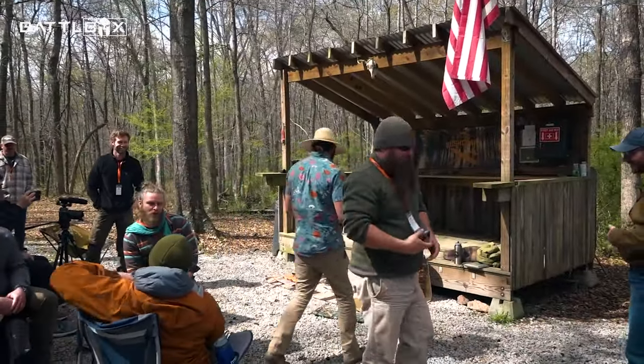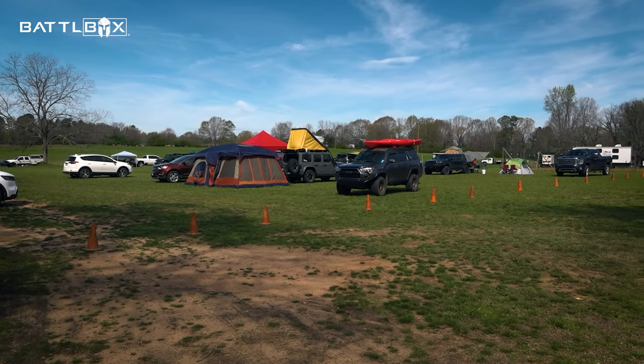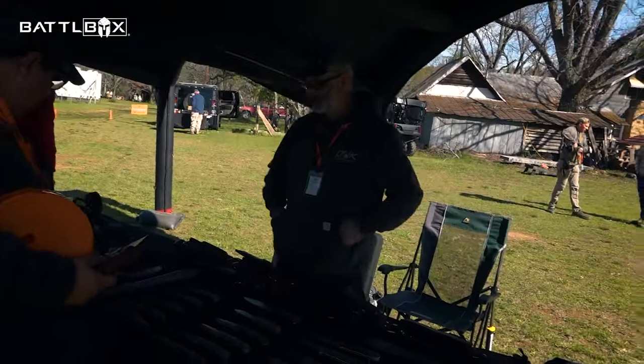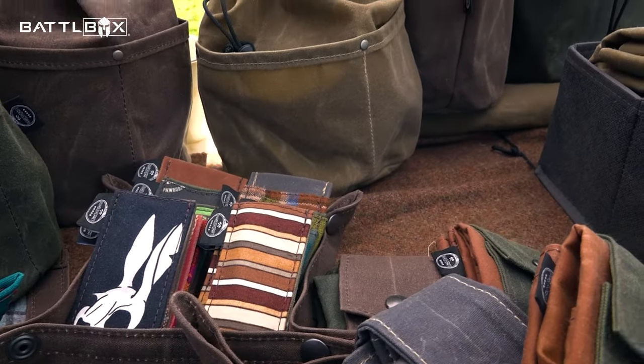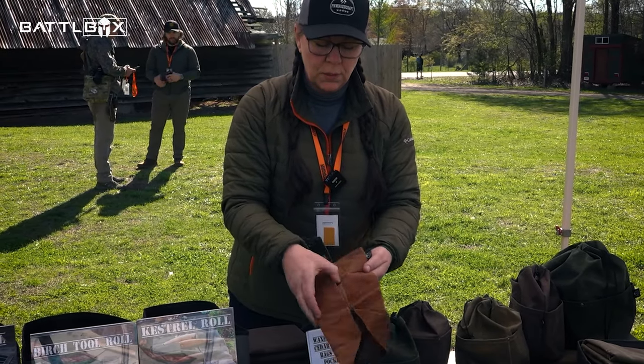We've got a little parking lot here with some rooftop tents and pop-up tents. There are people out in the woods hammock camping, and there are a few people in the community that have small businesses showcasing some of their stuff while we're here. I'm going to meet some of the vendors so you guys can see their gear, and if something interests you, you can go to their websites and check them out.